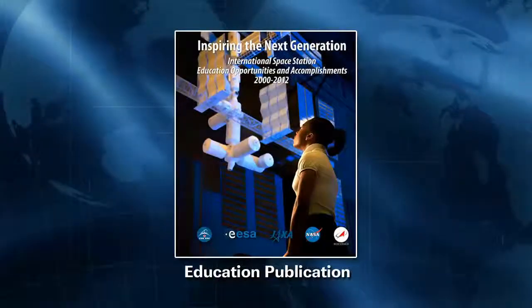Before we get into some of these experiments taking place this week, I want to talk about this education publication. There was a recent publication done and it goes over all the history of Space Station science. Just this month our office put out a new publication called Inspiring the Next Generation, and it's basically a compilation of the results of student participation in Space Station over the last 12 years.